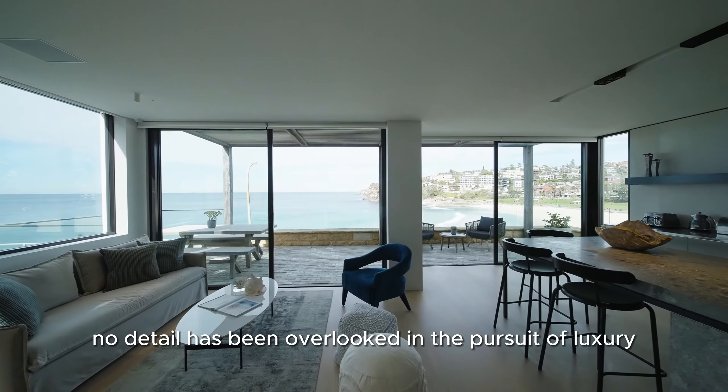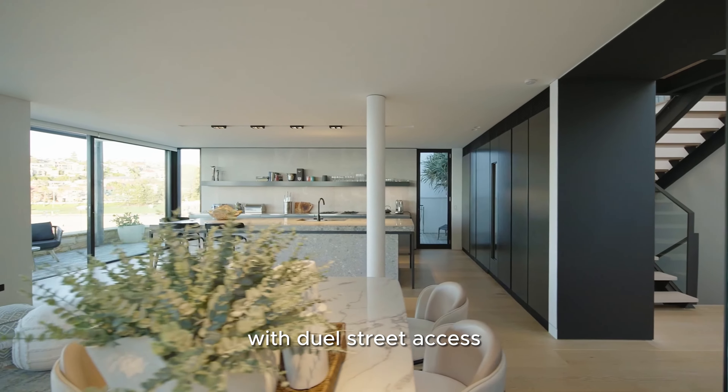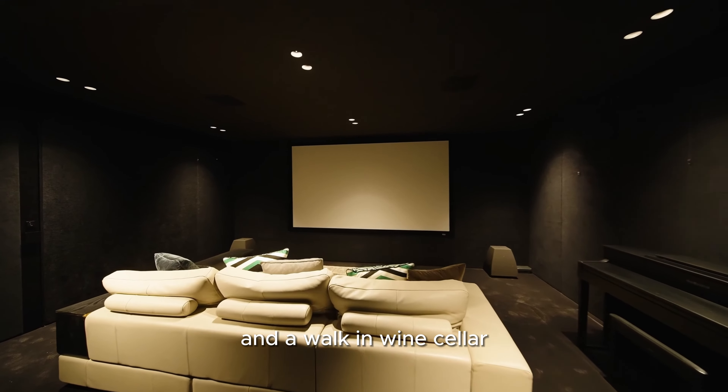No detail has been overlooked in the pursuit of luxury, with dual street access, it stands as a testament to architectural excellence. Effortless entertaining takes center stage in the recreational lower level, featuring a cocktail bar, a cinema room, and a walk-in wine cellar.